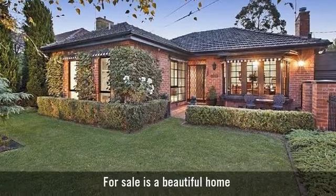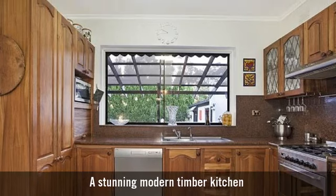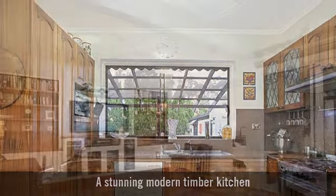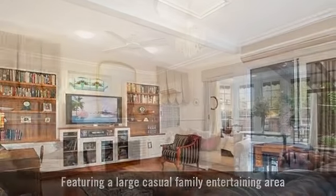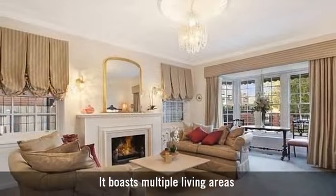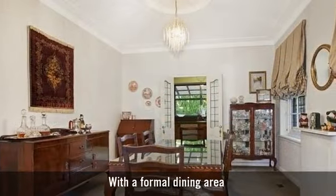For sale is a beautiful home, a stunning modern timber kitchen, featuring a large casual family entertaining area. It boasts multiple living areas, with a formal dining area.